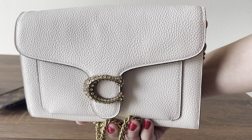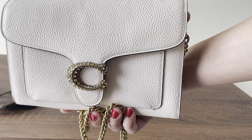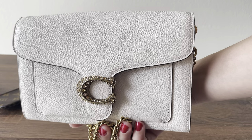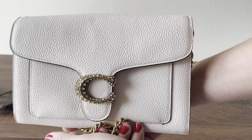Hi there, today I want to show you guys my Coach Tavi crossbody clutch. I've had this for a long time now and I never made a video of it, so I thought why not show you guys what this can fit in and the details.